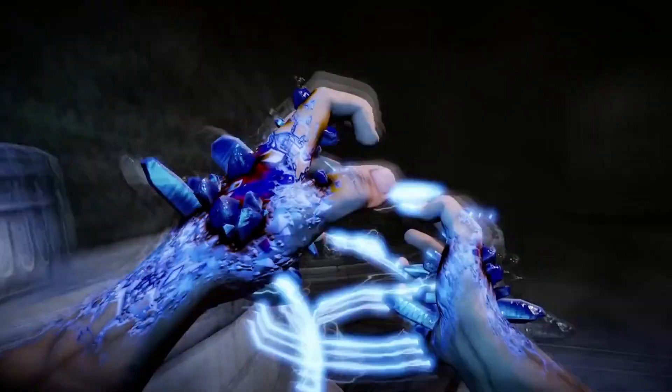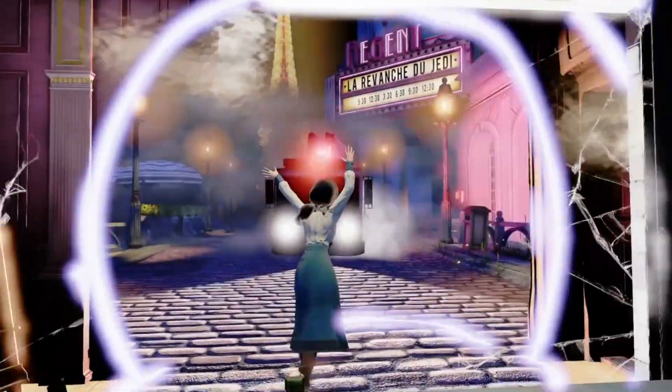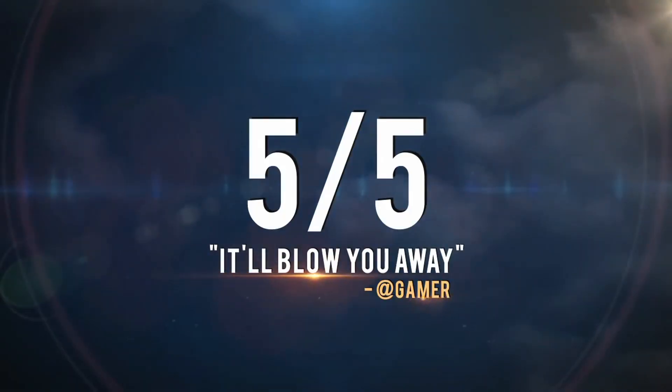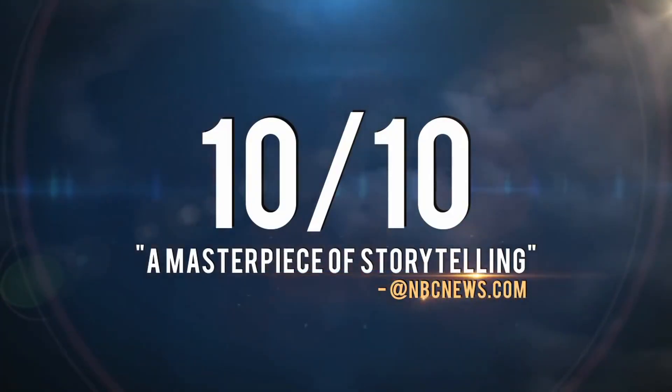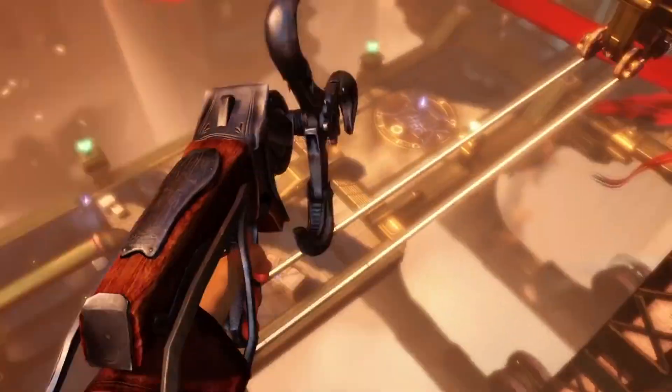With Bioshock: The Collection, now is a better time than ever for PlayStation Plus subscribers to check the franchise out, especially with rumblings of a new Bioshock game in the works. It's pretty good timing to get people reinvested into Bioshock as a franchise — although if they announce a new Bioshock game, everybody's going to be excited for it anyway. Nonetheless, a great offering here.